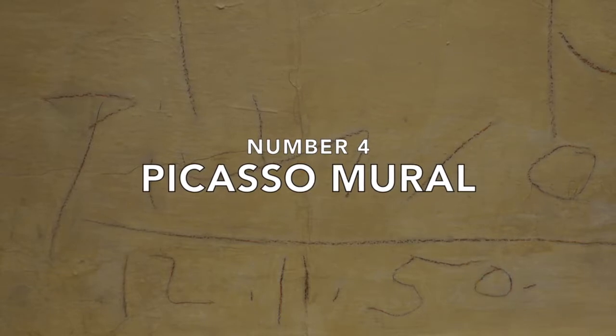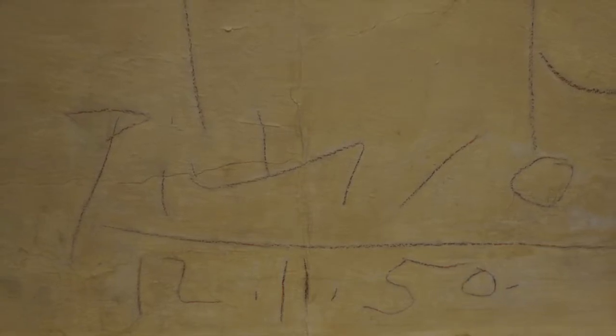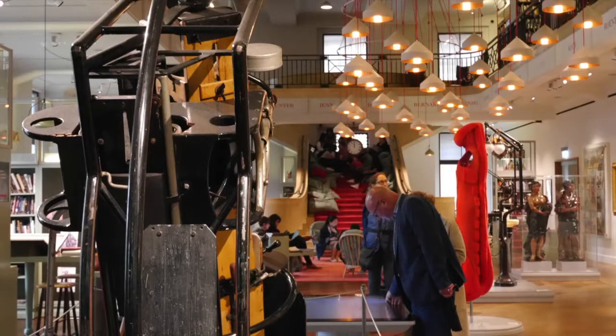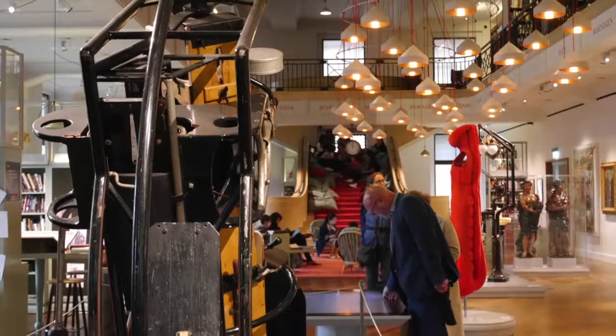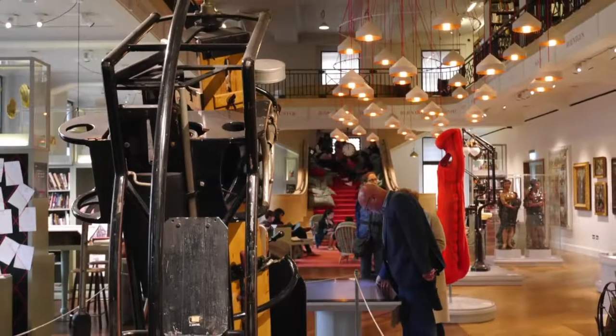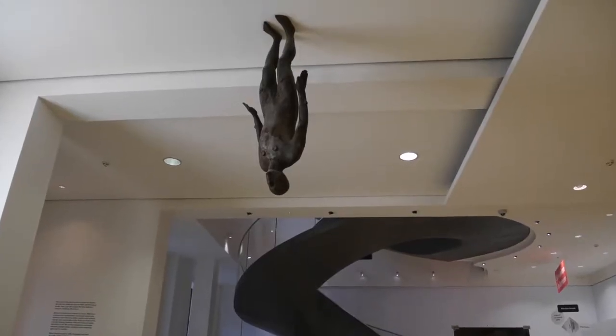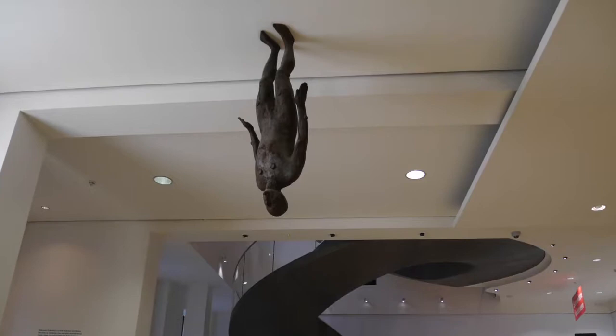Number four: the Picasso mural. Arrived by train at Euston and want to escape the bustle for a quiet coffee or a bite to eat and see a Picasso mural at the same time? Just up the road is the fascinating and free Wellcome Collection Museum. Part of the Wellcome Trust, it contains thousands of medical artefacts that Sir Henry Wellcome collected over the years. As you enter, look out for the sculpture of a man made by Anthony Gormley stuck to the ceiling of the foyer.